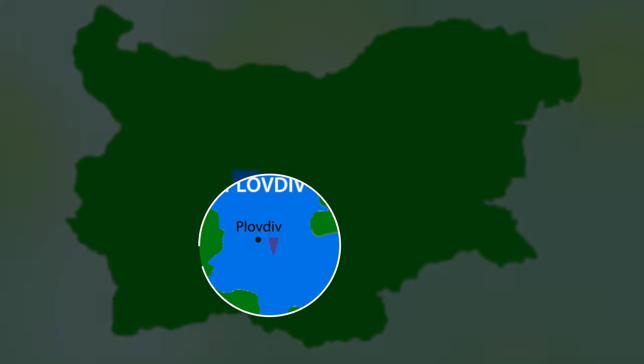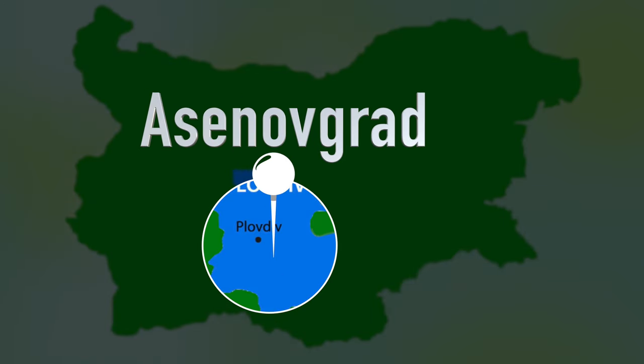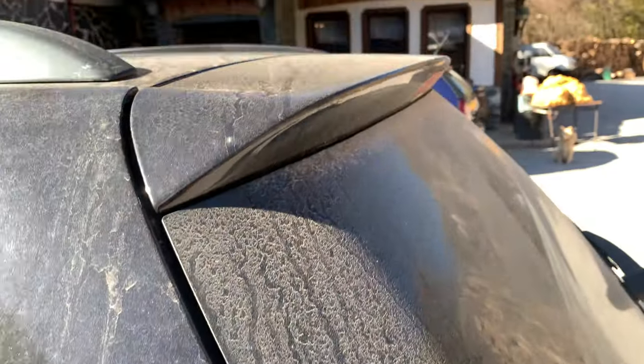Today we're in the Plovdiv region, going to Asenovgrad. Zdraveyте приятели! Welcome back to A Taste of Bulgaria. It's me, Gareth, and we've got another episode today. We are in Asenovgrad. I'm here with my friend Norman Wolf — he's also a chef — and he's going to show us around Asenovgrad today.